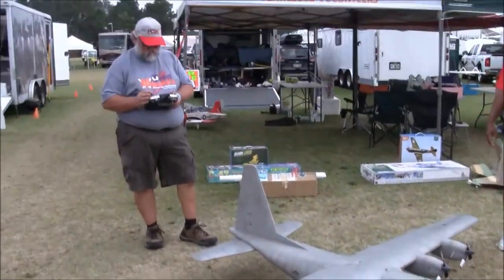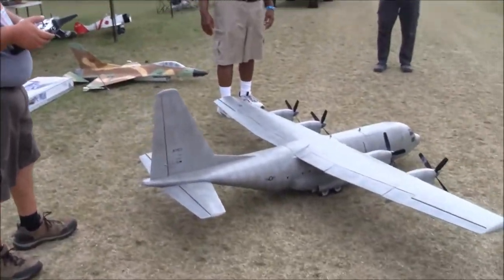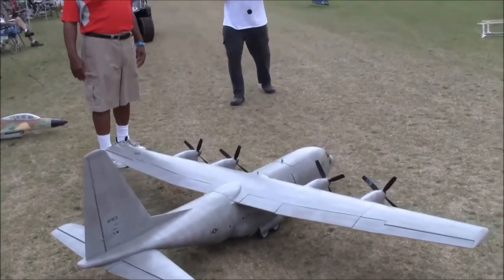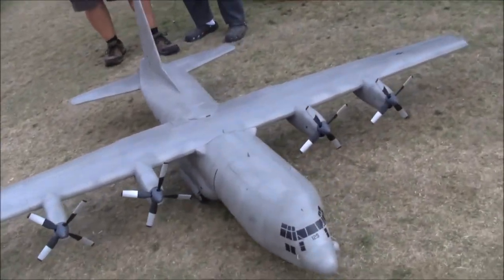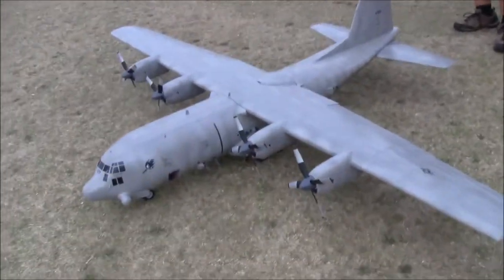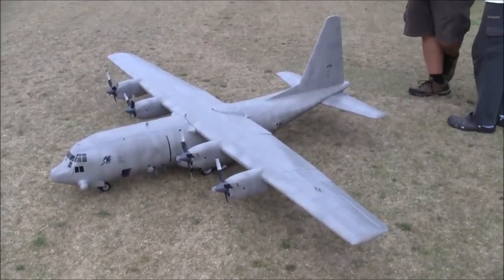Right now he's going through, he's getting it set up. Gear doors are on a separate switch. Did you find it? Yeah. We're kind of taking up, and I know there's no gear, so that's fine. Which switch is the gear, just so I know. He's got plenty of space to go by now.